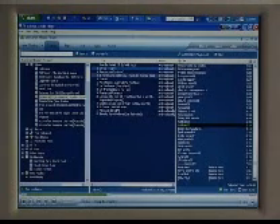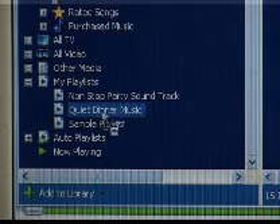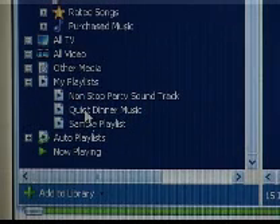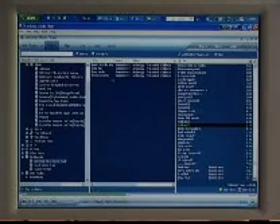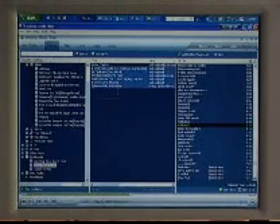Once you have created a digital library, you can create many different lists of songs. These are called playlists, and you can create any combination of songs. You open up the media library and drag across any choice of songs to create a playlist. Create playlists of quiet dinner music or a non-stop party soundtrack, different music types, or different playlists for different family members. It takes seconds to create, and it's stored in your PC so you can play it time and time again. It's like creating your own radio station, but without the ads and with no DJ.